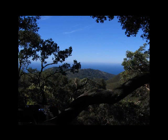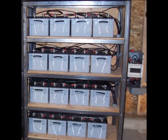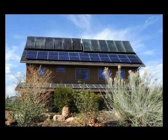Off-the-grid solar electric systems are common in remote locations, but they can work anywhere. Off-grid systems store on-site produced power in batteries. These systems provide all of the household's electricity and operate independently from the standard utility grid. No electric bills and no blackouts caused by utility power outages. An off-grid lifestyle is a choice or a necessity for a number of reasons.